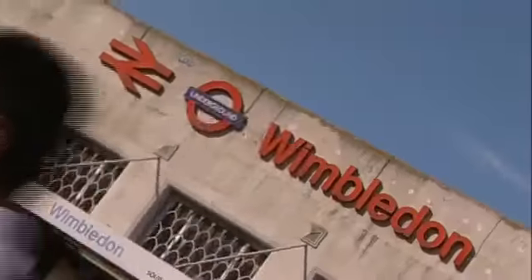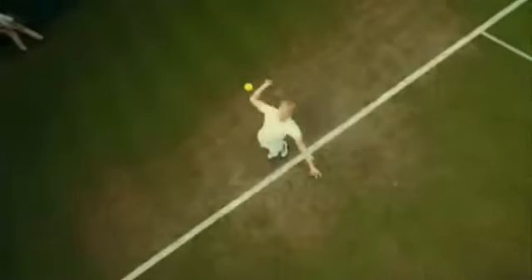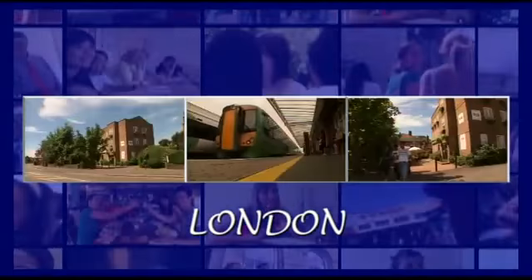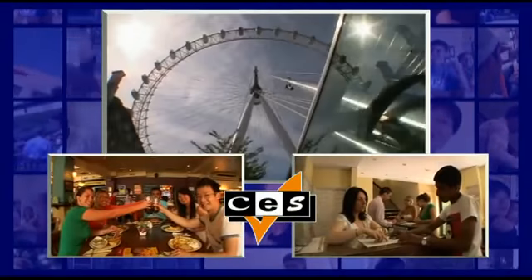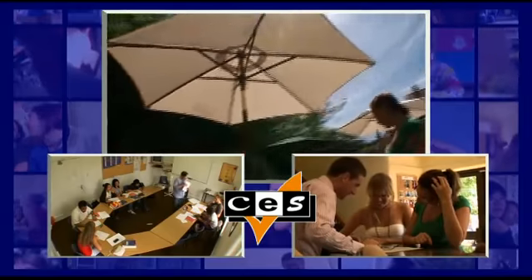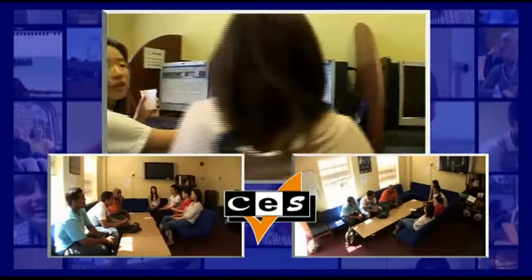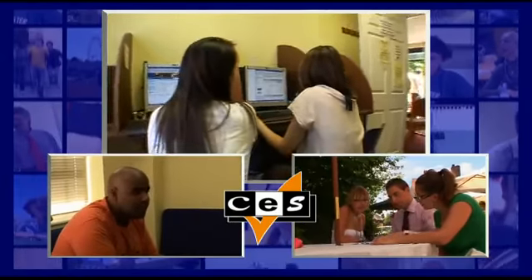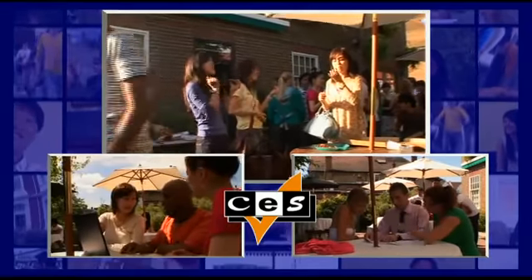Our London school is located in the fashionable suburbs of Wimbledon. It has been completely refurbished to the highest international standards, with 11 classrooms, a new computer room and a student common room. We also have a lovely patio garden to relax in after a hard day's study.